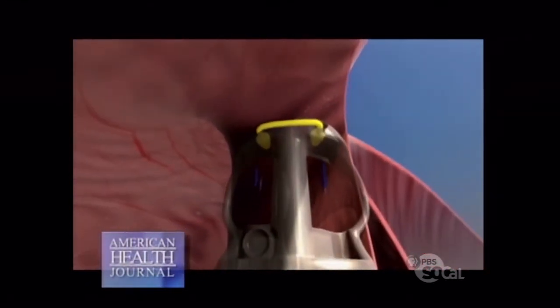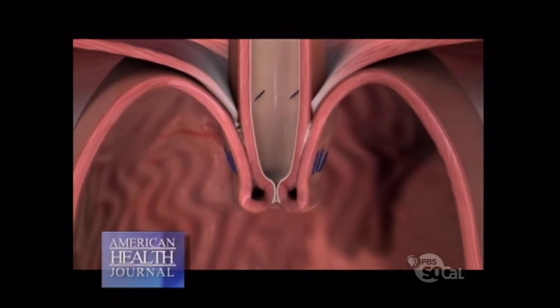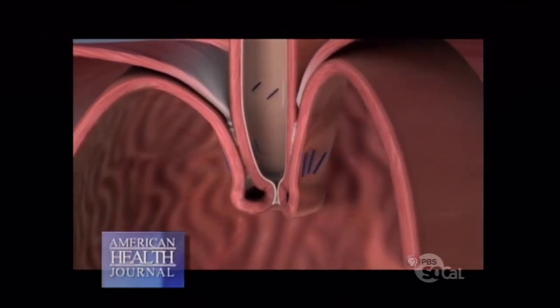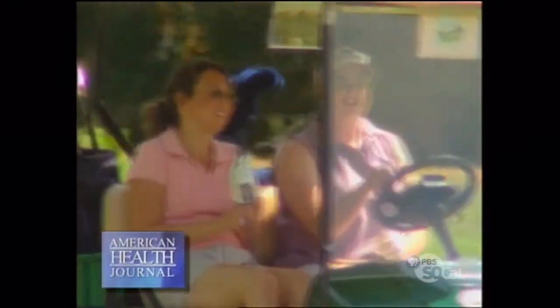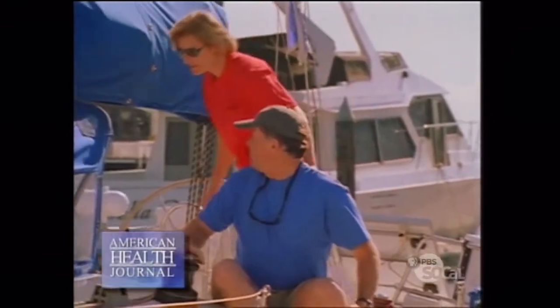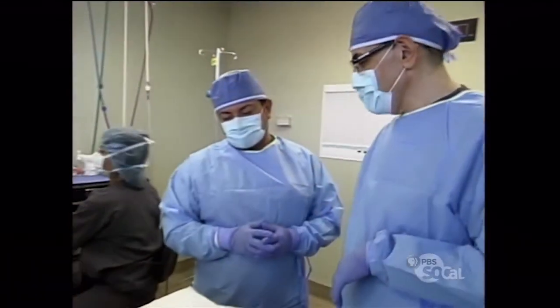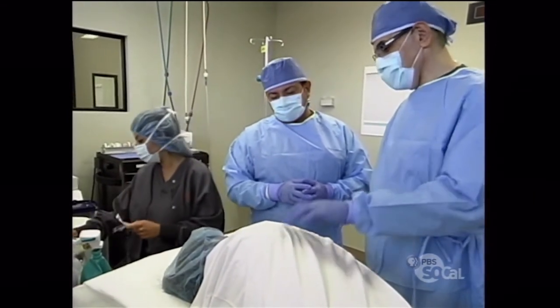Dr. Korsandi discusses the success of this procedure. About 79 to 80% of the patients that do this procedure become symptom-free and do not require medication. There might be a minor group of people on very high doses of medication that may need to continue medication, but at a much lower dose. One of the reasons this procedure is becoming more and more popular is, as I said, there's no incision made. It's done as an outpatient. Patients do not need to stay in the hospital for a long period of time, and the recovery period is very quick. And that's why it's very, very safe.